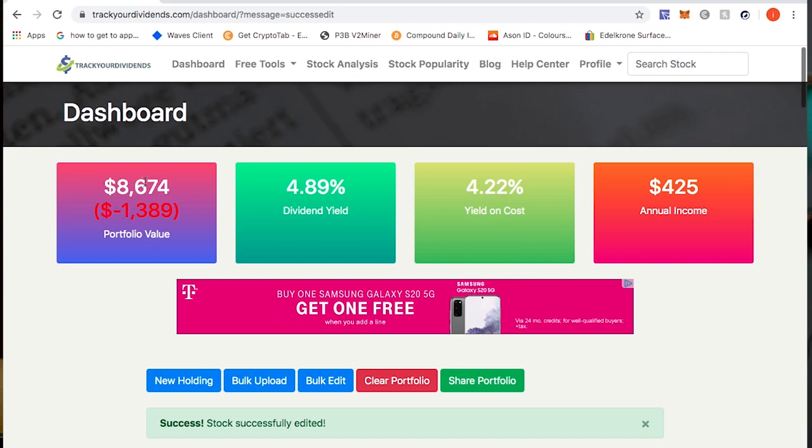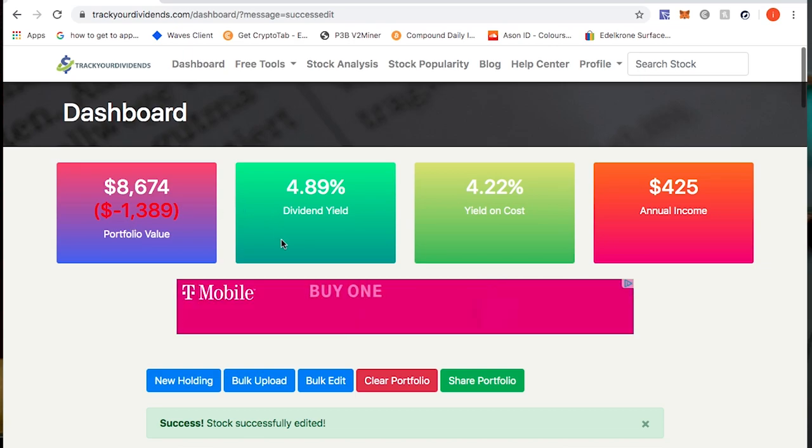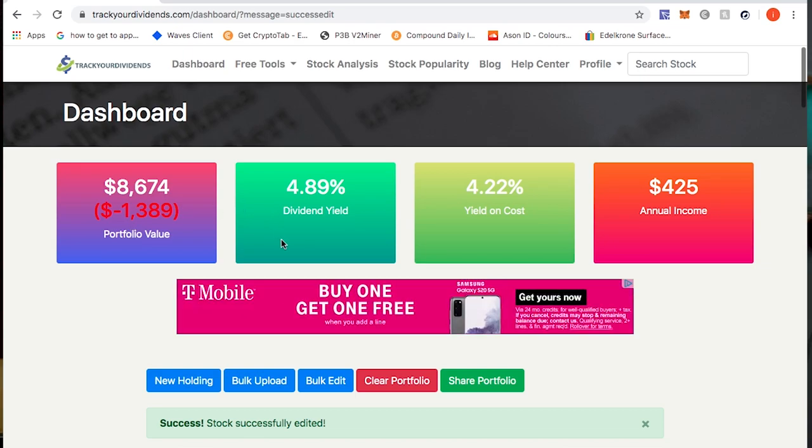After updating, I'm now sitting at $8,674 in dividend holdings, down $1,389. My dividend yield is now 4.89%, yield on cost is 4.22%, and my annual income is now above $400 — sitting at $425 annually. If I continue investing every month and grow my annual income by $25 each month, by the end of this year I'll see this annual income grow exponentially. The more I reinvest dividends, the faster they grow.